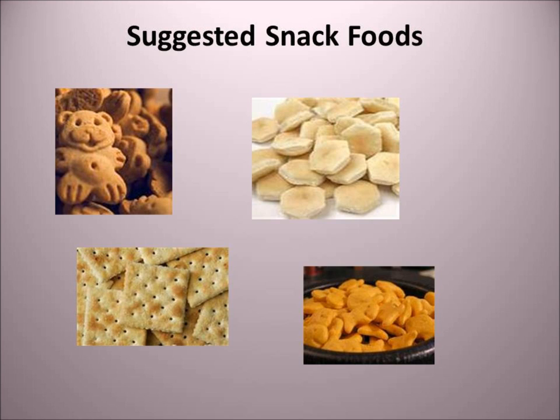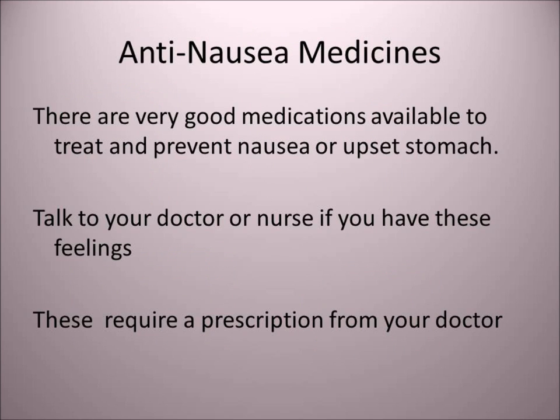There are anti-nausea medications available to help treat and prevent your upset stomach. You need to talk to your doctor and nurse if you have these feelings of upset stomach, because these medications require a prescription from your doctor.